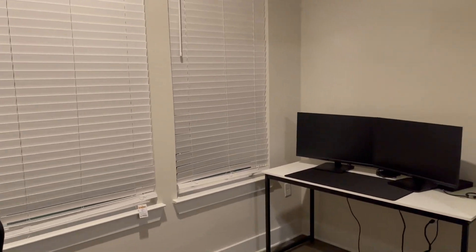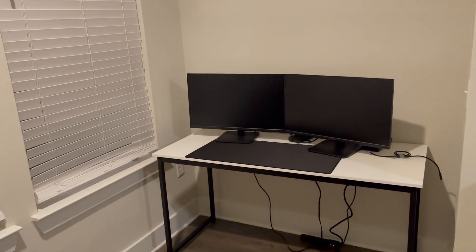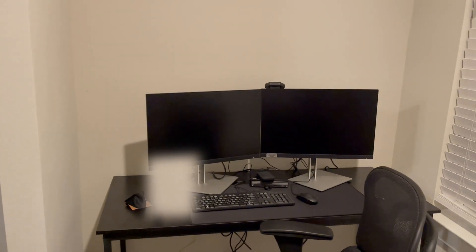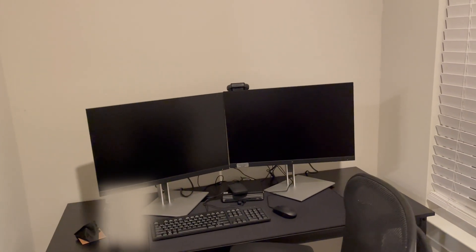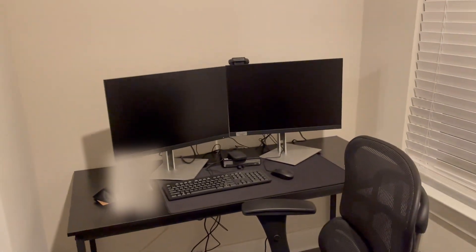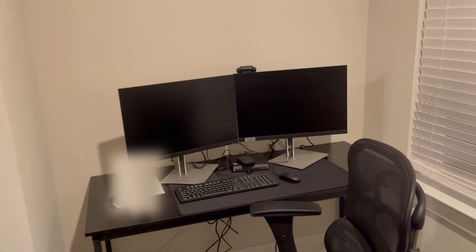Coming to the back here is where we have our sunroom — about an extra six feet of space where I currently use it as two of my work setups. I have technically two jobs. Here is my main one where I am an Epic analyst for a healthcare system, so I help build the kind of hospital system that we use. We've got a nice little desk here with a double monitor setup and a little work computer.